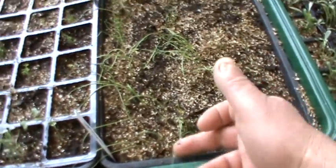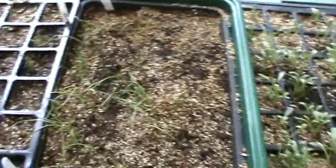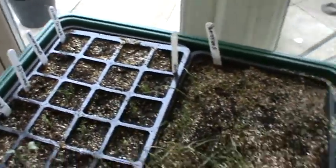Our shallots are up — maybe a little bit leggy looking at them, I'm not quite sure. We've got our cabbages and parsley, and that's growing well.